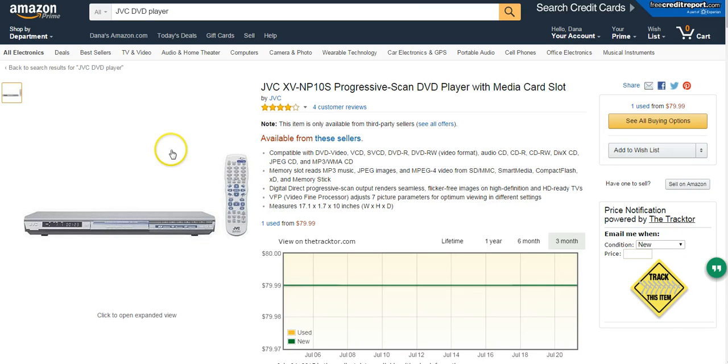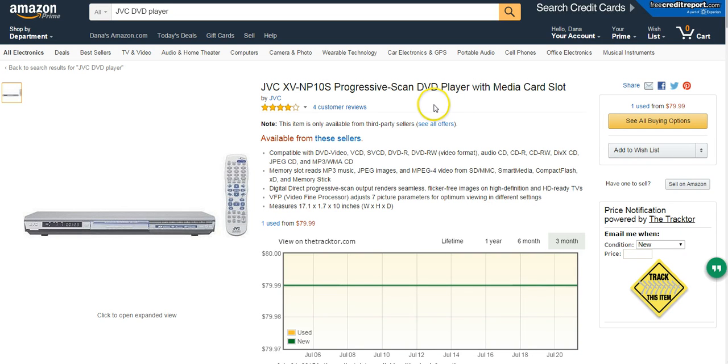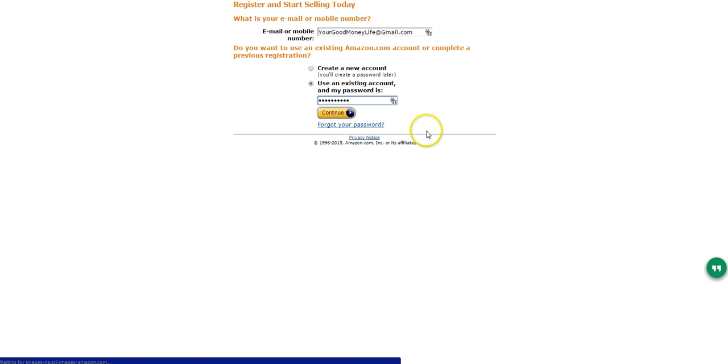Alright, so here we go. I've already started on my basic Amazon site and I've looked up the item I have. As you can see, it's a JVC Progressive Scan DVD Player with a media card slot. I have that one sitting here — I do have the remote, it's been fully tested, and I know it works great because I have a testing setup here. To sell this, if you look on the right-hand side, it says 'Sell have one to sell — Sell on Amazon,' so I'm going to click 'Sell on Amazon.'